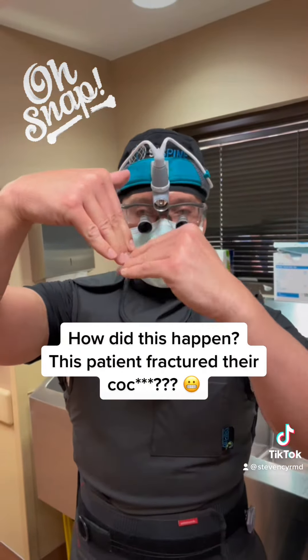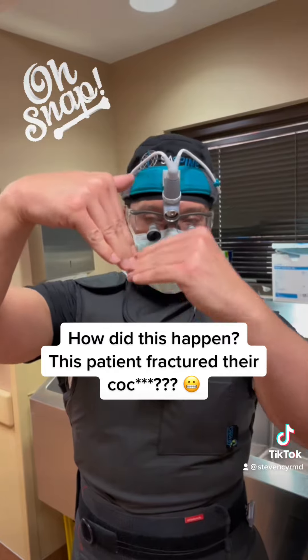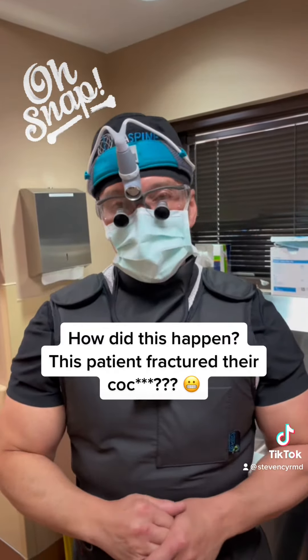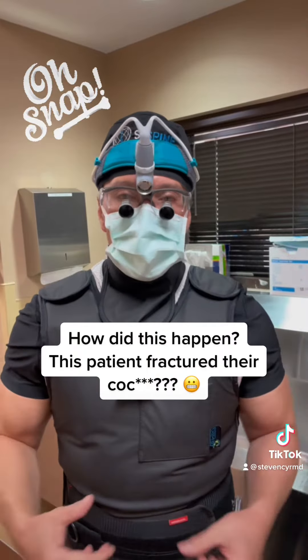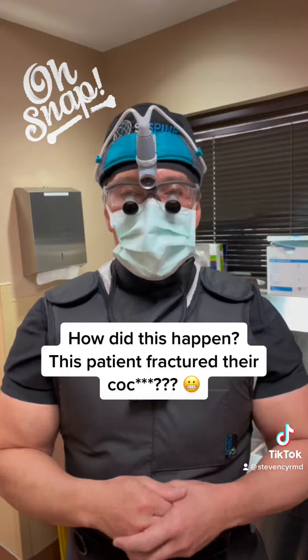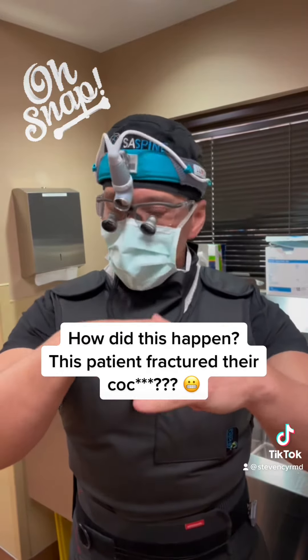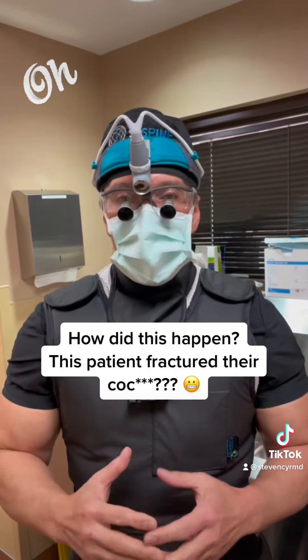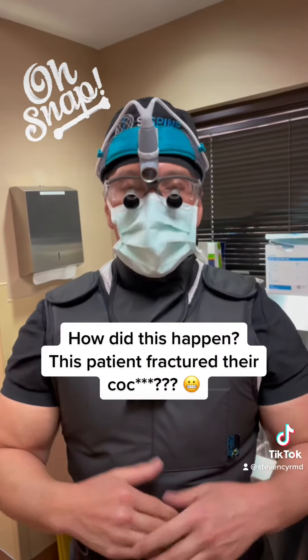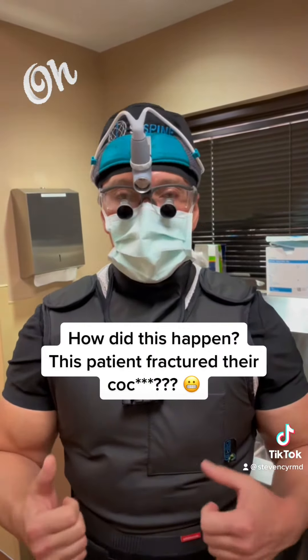It'll break forward and create a 90-degree angle between the tailbone and the tip of the tailbone, and it can create constant pain in the bottom. When they sit down, it hurts all the time. Even though the weight of our body is carried by the pelvic bones — the ischial tuberosity — that area does get pressure on it when people sit down. So people with a fracture of their coccyx will often have non-stop, chronic, severe pain that makes it hard for them to sit.